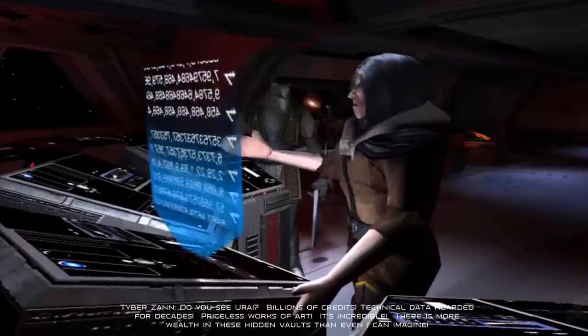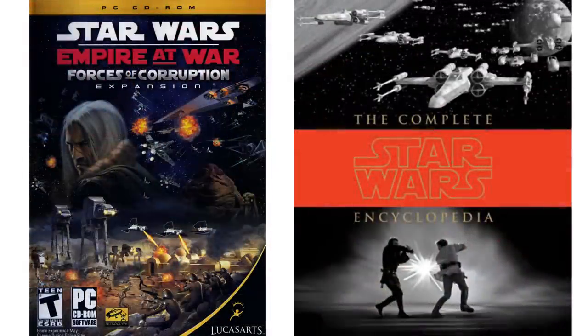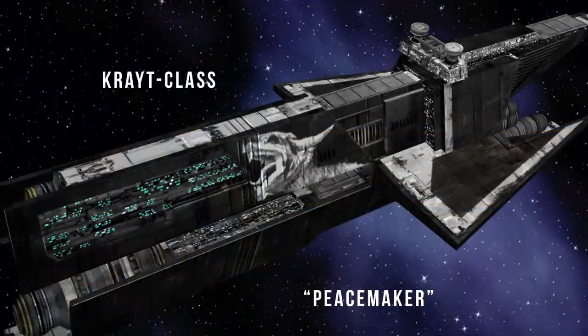So that's it for its history, but you definitely want to hear these cool facts and behind-the-scenes stuff. It first appeared in the game Empire at War: Forces of Corruption, and was added into the Star Wars Complete Encyclopedia. Game files refer to these ships by their original name, the Krait Class, and Zahn's flagship was originally named the Peacemaker. Down in the comments below, let me know if you hope this ship returns back into canon.